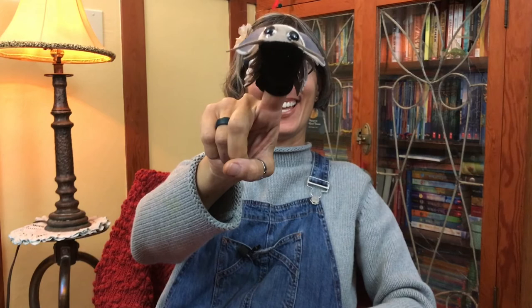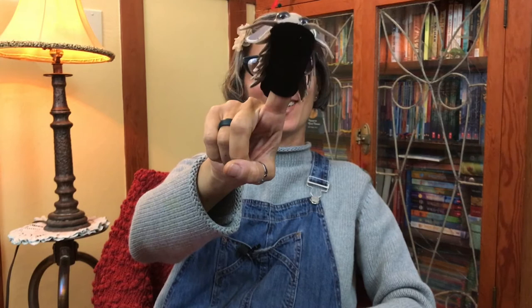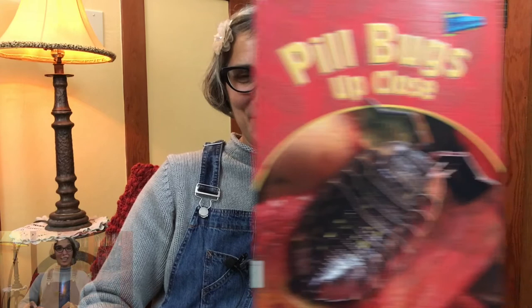Hi everyone, it's Ms. Jisa, and I have a little friend here with me again today. It's Paola the Pill Bug. How's everyone doing out there? Thanks for joining us again. Today, we're going to look a little bit more into my life and my body parts. Our story today is called Pill Bugs Up Close, written by Greg Pyers.